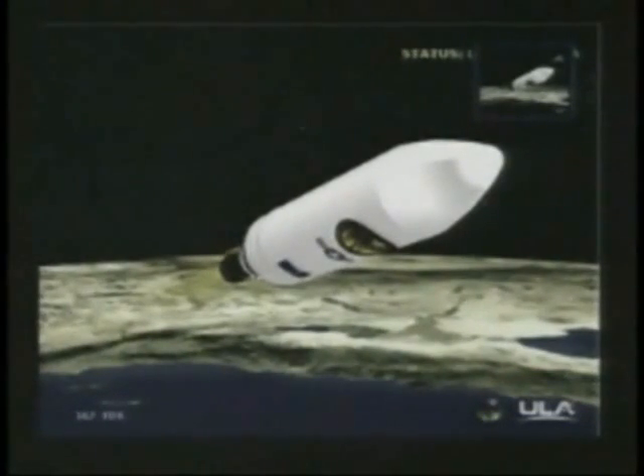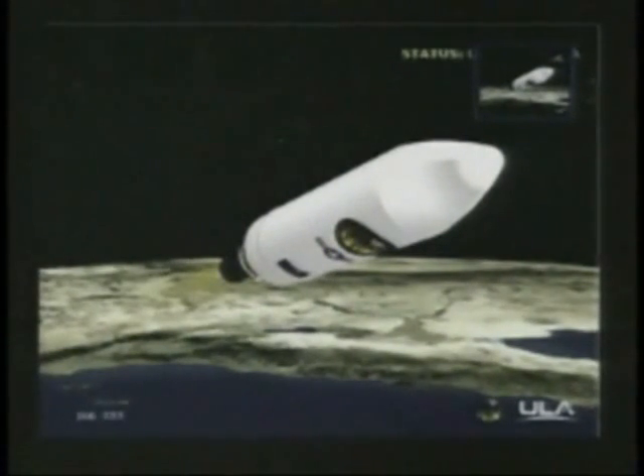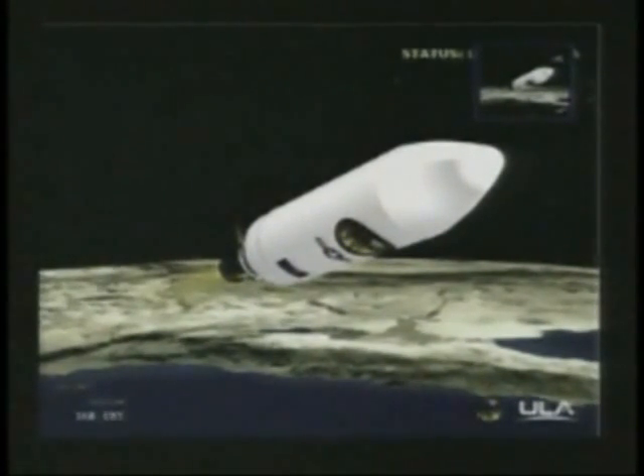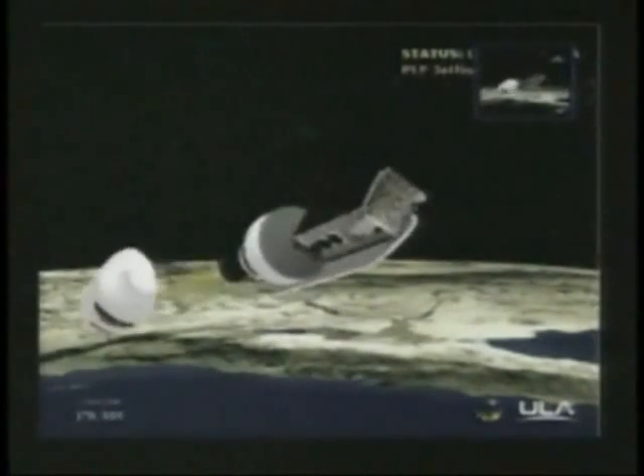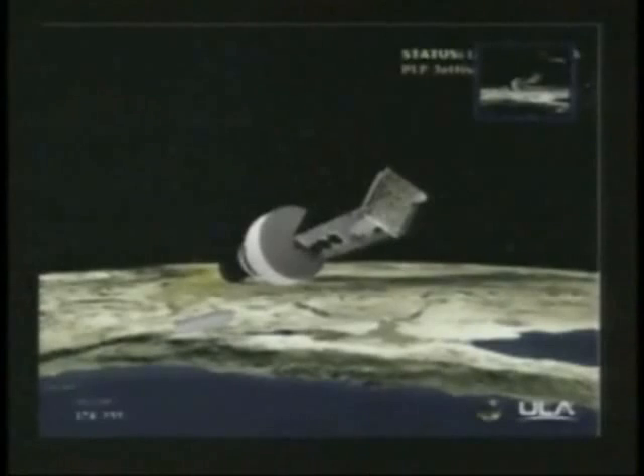Standing by for fairing SEP. We have fairing SEP. Fairing has separated.